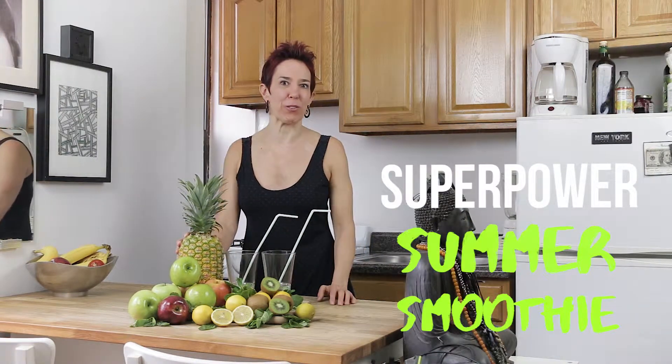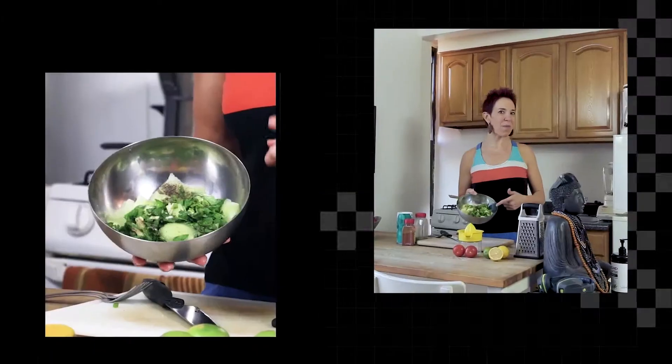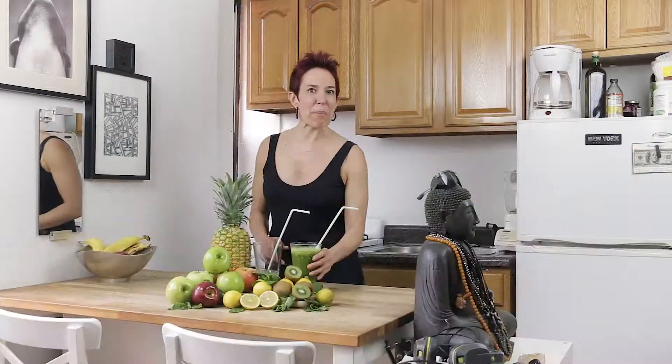Hi guys, this is Monica and today I have a refreshing green super power summer drink for you. An apple pineapple kiwi smoothie with a touch of mint and lemon. My apple pineapple kiwi smoothie is the perfect nutritional powerhouse if you need a kick for a hot summer day.